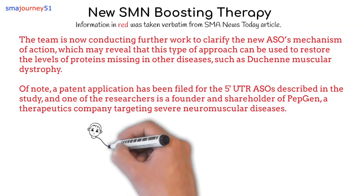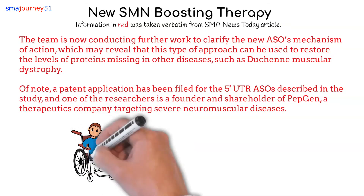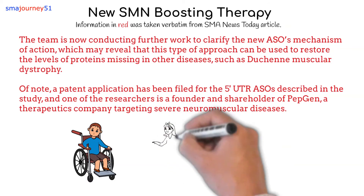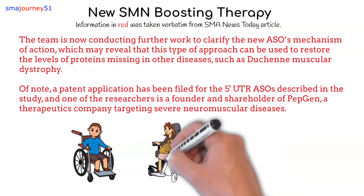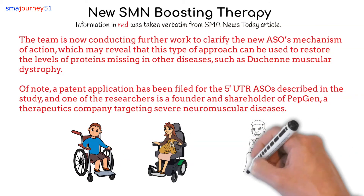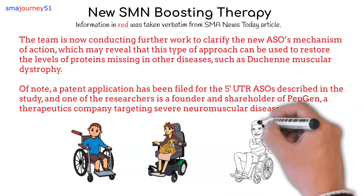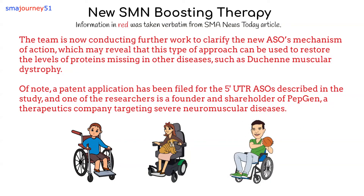In layman's terms, this means that researchers are finding different methods of boosting the SMN protein levels on top of, or in addition to, the increases that both Spinraza and Evrysdi are providing SMA patients. While it may be a while before it goes into clinical trial stage, those of us with SMA should be excited that these additional add-on therapies could be included in our future.